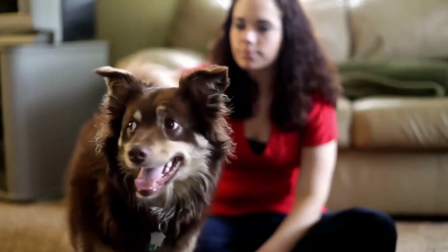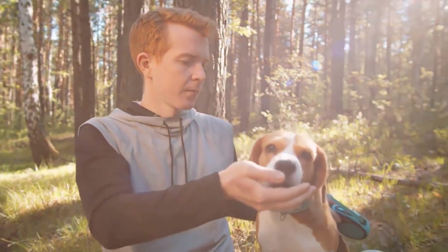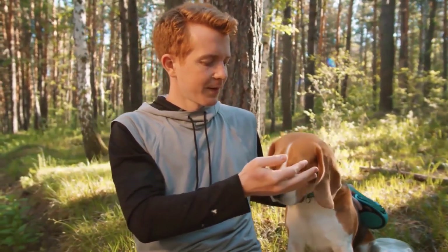If you have a dog and you want to improve its health, then dog yogurt treats are the best solution for you. These treats are full of probiotics, a type of live bacteria that can help your pet's digestion and immunity, and provide a safe, happy and healthy life.